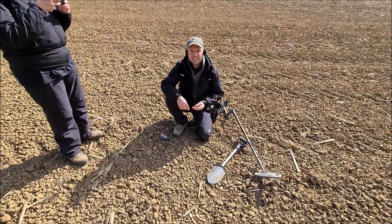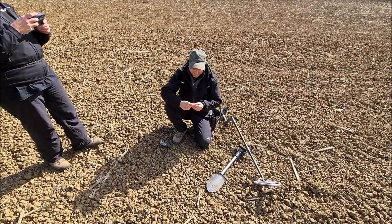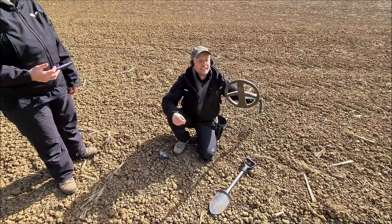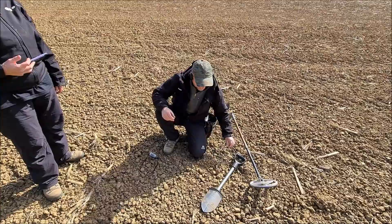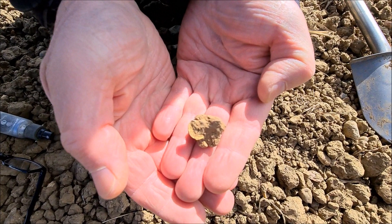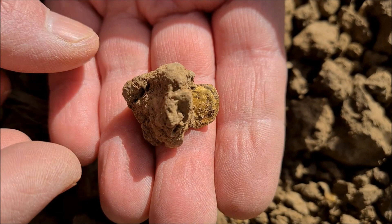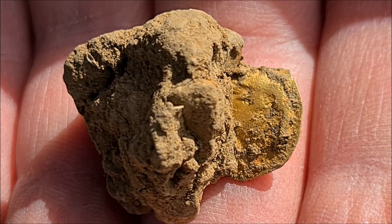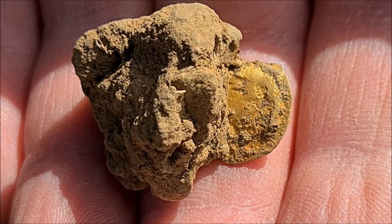Right, hello everyone. We've just begun our day, a nice Sunday morning, bit chilly. First signal and we've just stumbled across another frimsa — honestly just can't make it up, it's insane. It was just on the surface, just under. Gave a low tone. It's just sticking out of the clod — just crazy. I put my glasses on so I can see it. I was in shock — I thought it was a bit of coke because of the low signal.